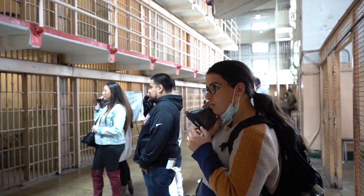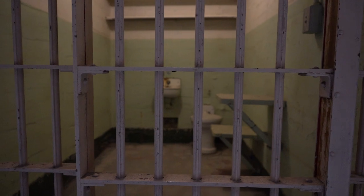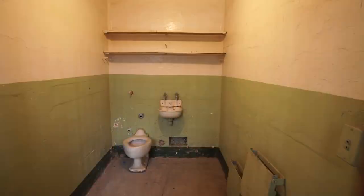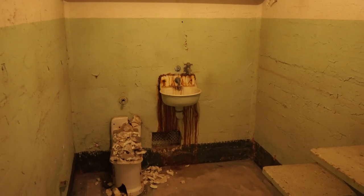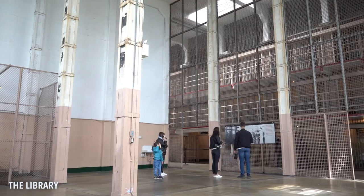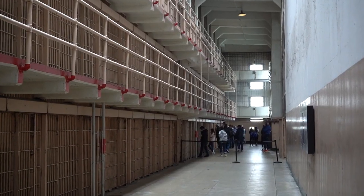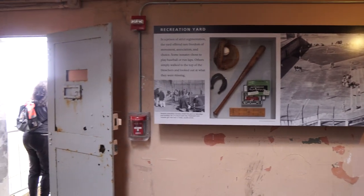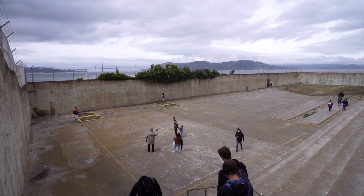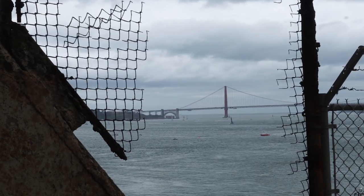The audio tour will direct you and tell you where to stop to learn about inmates, some of their stories, the cells where they lived and much more. Out here, for example, is the recreation yard. This is where inmates would play some sports like baseball, basketball and softball. They were permitted out into the yard on Saturdays, Sundays and on holidays for a maximum of five hours.